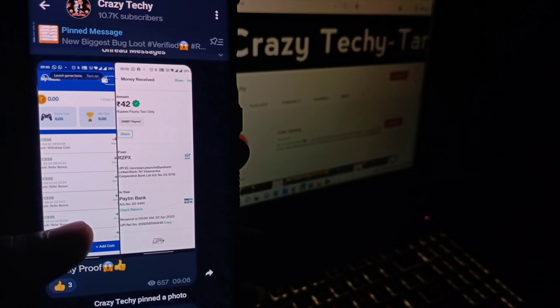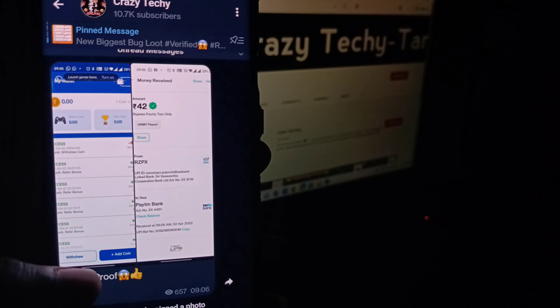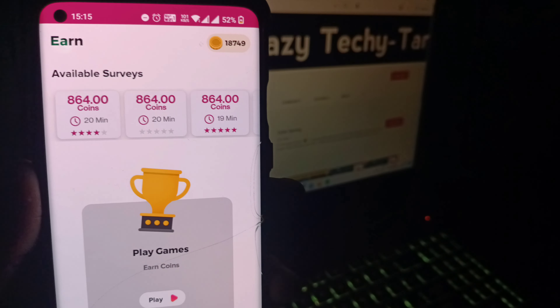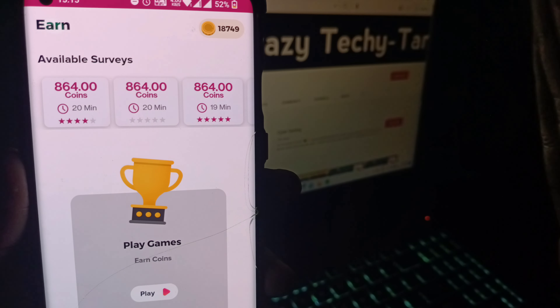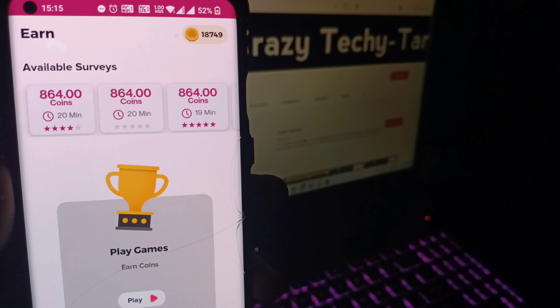We will post a new video in the next video. Now let's see the payment proof. Let's see what the app is about. In this app there are 17,000 coins.